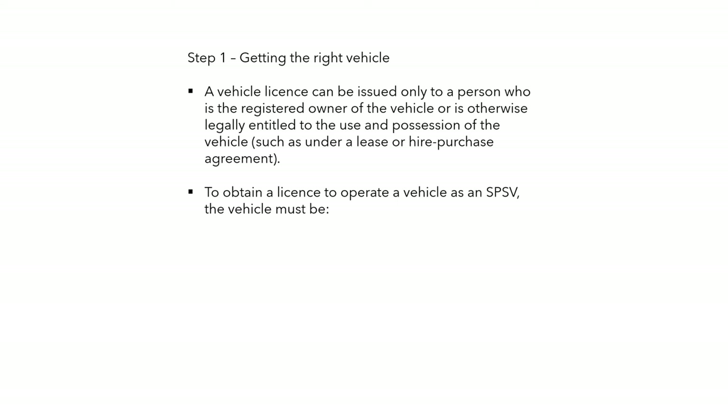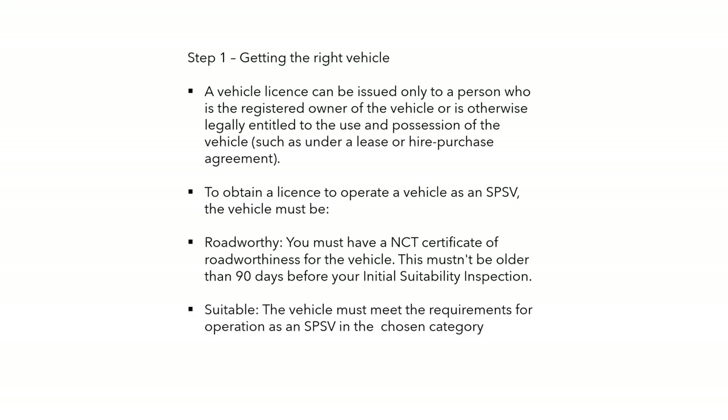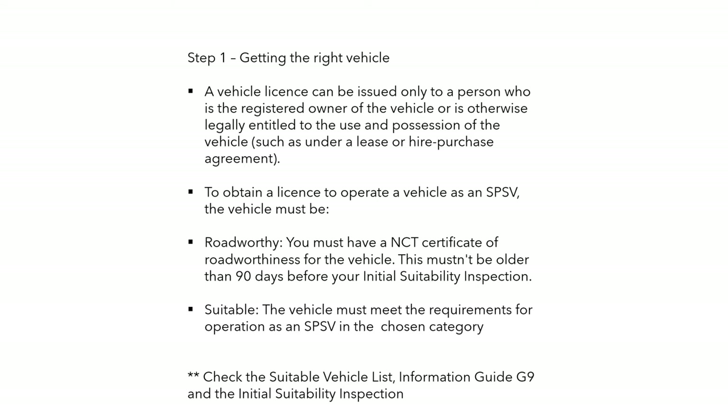For the licence to operate a vehicle as a taxi, the vehicle must be roadworthy — NCT cert no older than 90 days before your inspection. It must be suitable and meet the requirements. There is a suitable vehicle list as per information guide G9, and before submitting the form you should make sure your taxi fares are in order.